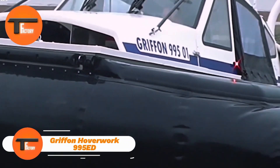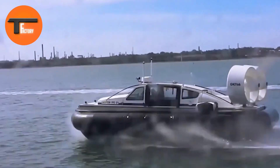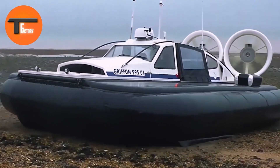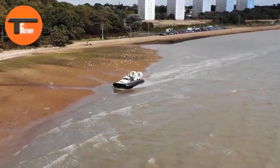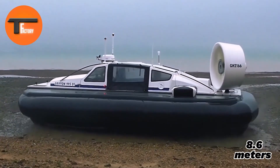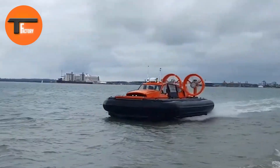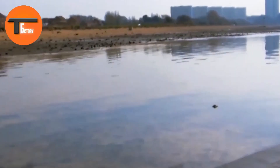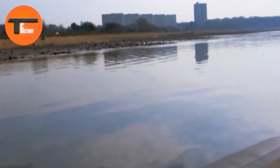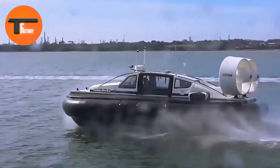Griffin Hoverwork 995ED: Versatile Electric Hovercraft. The Griffin Hoverwork 995ED is an advanced electric hovercraft designed for outstanding performance across a variety of terrains. At 8.6 meters long and 5.2 meters wide, it comfortably seats eight passengers and can carry up to 995 kilograms of cargo. With a top speed of 30 knots, it smoothly glides over shallow waters, beaches, and debris while hovering 0.5 meters above the ground.